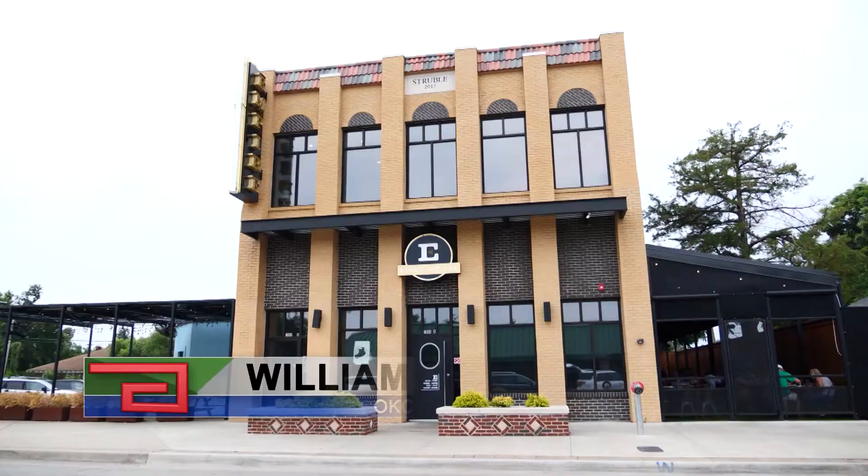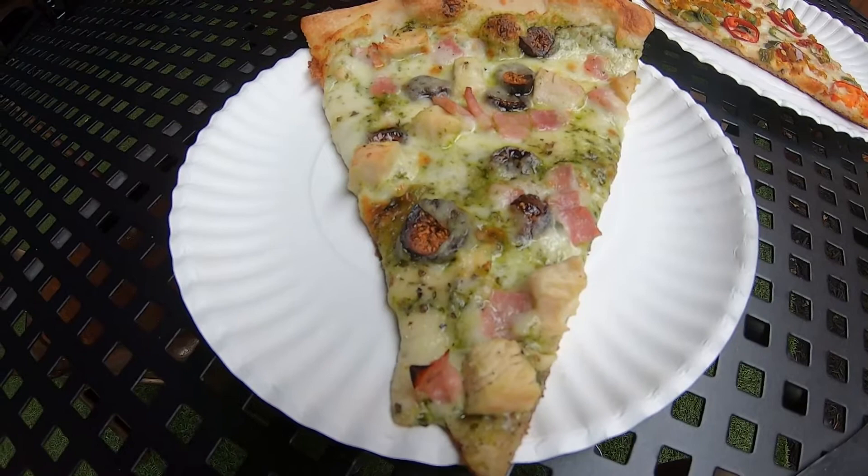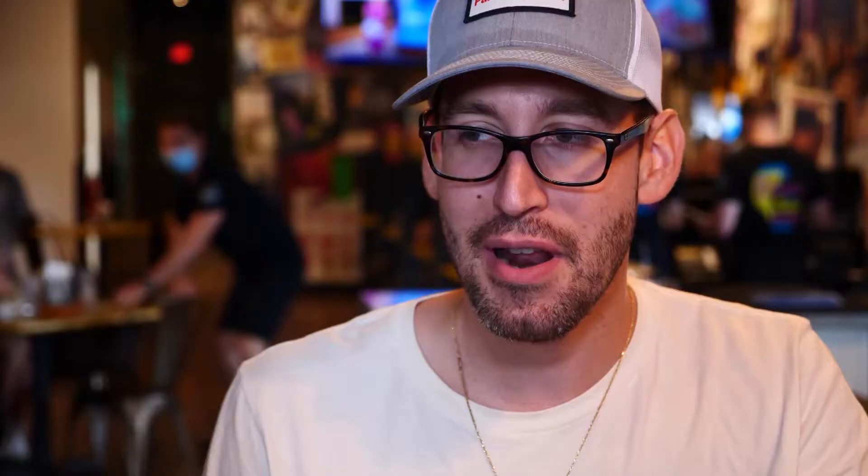I like to try new things, and so that was definitely one that caught my eye. I'm like, fig on a pizza? Figgy Stardust, a play on the late David Bowie's alter ego, has a basil and almond pesto base topped with marinated mozzarella, roasted chicken, baked ham, and of course, figs. I've had it with wine and crackers, and so it made sense — cheese and figs — so I figured it would be pretty good.